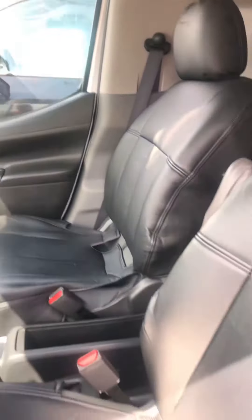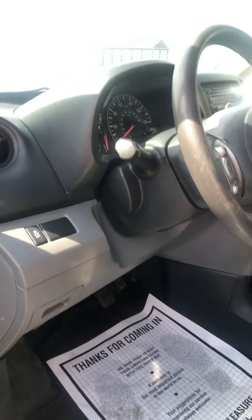It's a 2015, 39,000 miles. It can be seen at Kaywood Auto in Port Huron.